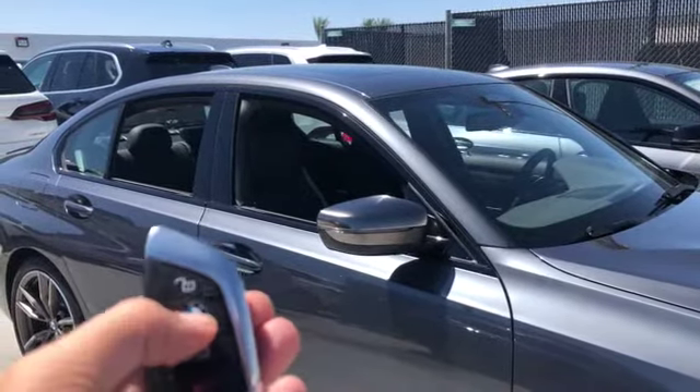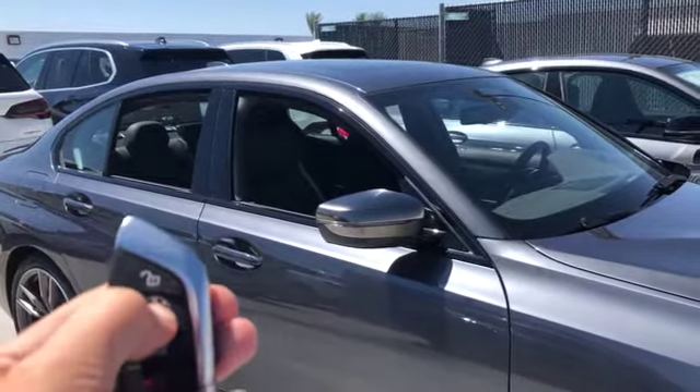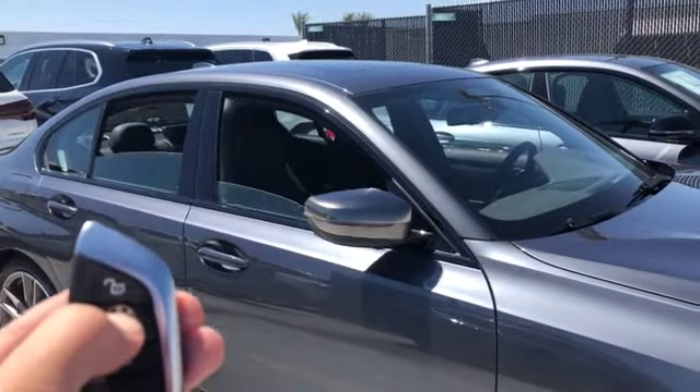If you press lock, it locks the vehicle. Holding lock is going to roll up the windows.